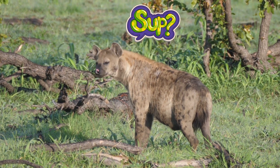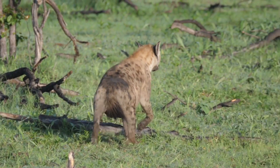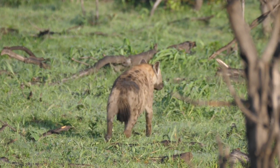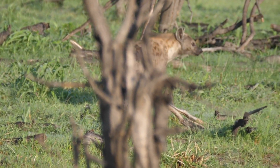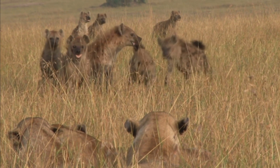Welcome to Zoological Wonders. Today, we're going to talk about one of the most unusual creatures on the savanna, the hyena. Specifically, the female hyena, which has a unique anatomical feature that sets it apart from other animals. Let's dive deeper into this incredible animal.